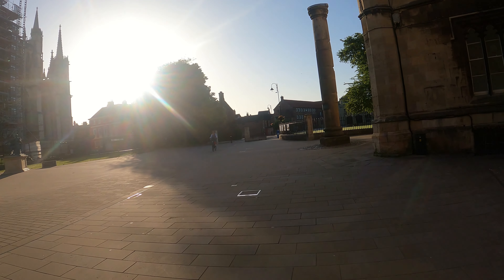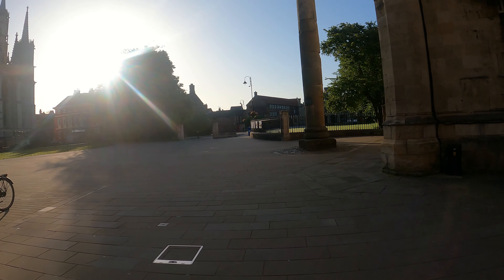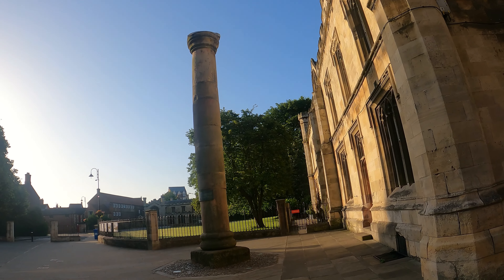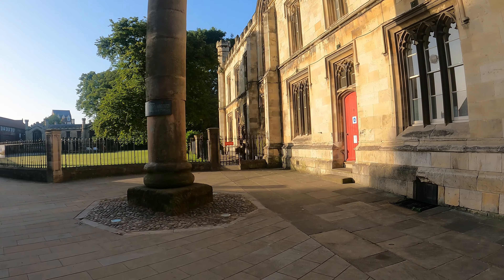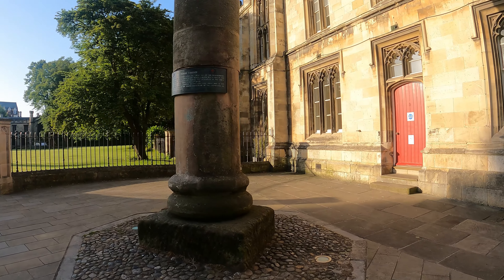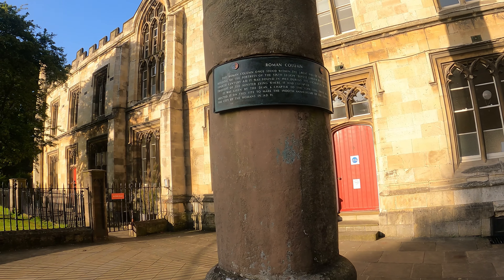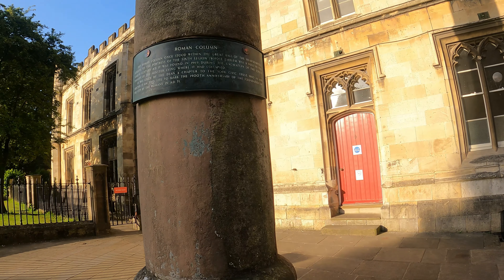This Roman column was what I was interested in, because it's been there a very long time. It was found near the Minster and it dates back to early Roman times. You can pause the video there and have a read of the sign. You can see it dates back right to AD 71.